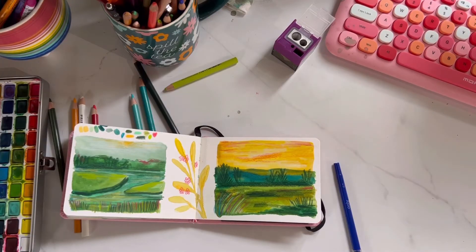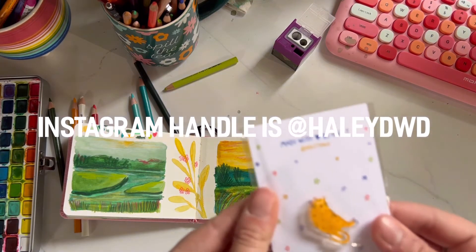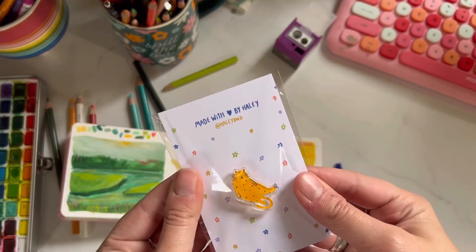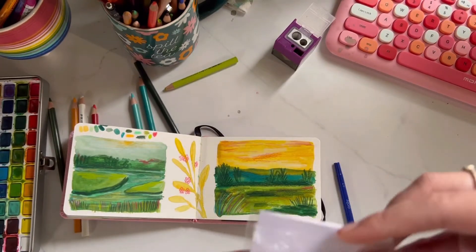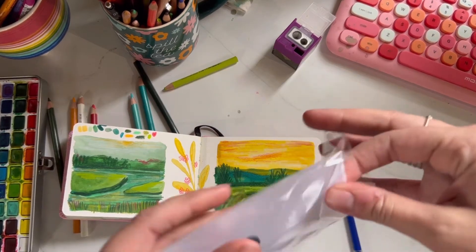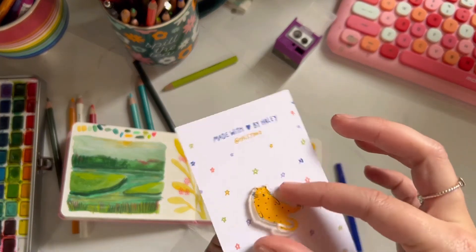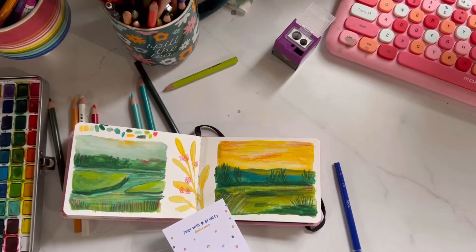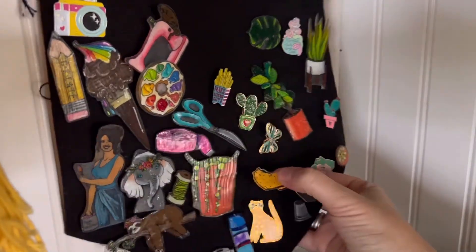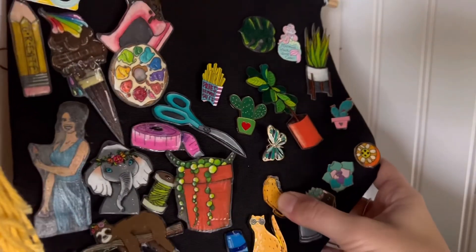Got some mail from Haley DWD — her cute little acrylic pen that I'm gonna put up there with my others. So cute. Let's put it right here.